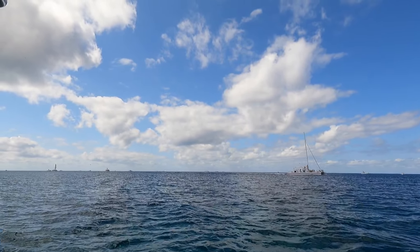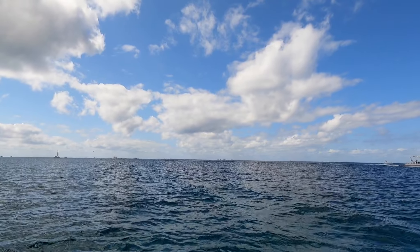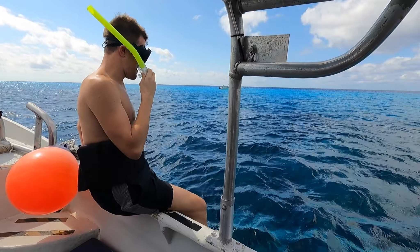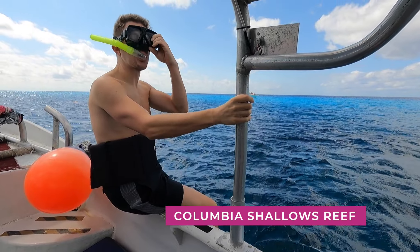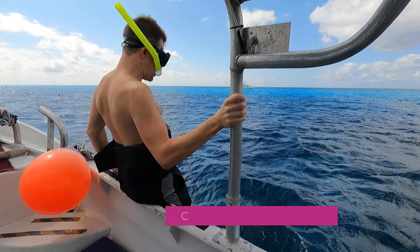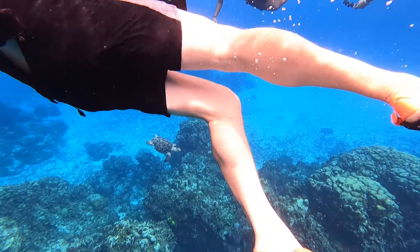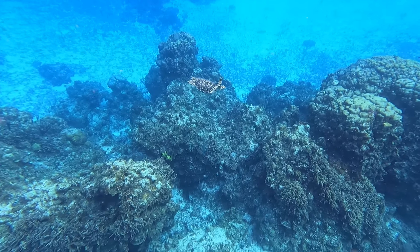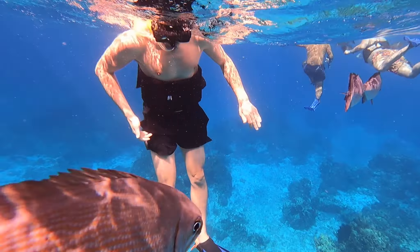The underwater visibility here is consistently over 100 feet, which is just incredible. Once we leave the marina, we speed down the coast to snorkel the two most famous reefs in Cozumel: the Columbia Shallows Reef, followed by the Palancar Gardens Reef. These coral reefs are part of the much larger Mesoamerican barrier reef system, the second largest reef in the world, stretching over 600 miles or a thousand kilometers, and home to more than a thousand marine species.